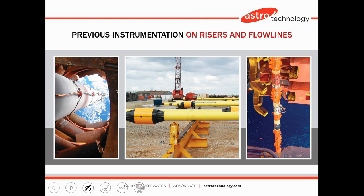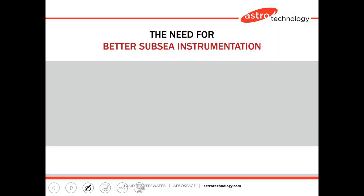Previous installations on risers and flow lines — you can see the clamshells there, the sensor stations that are put on. Additionally, drilling risers and others. A lot of things are subsea where you need to monitor temperature, pressure, strain, or vibration.